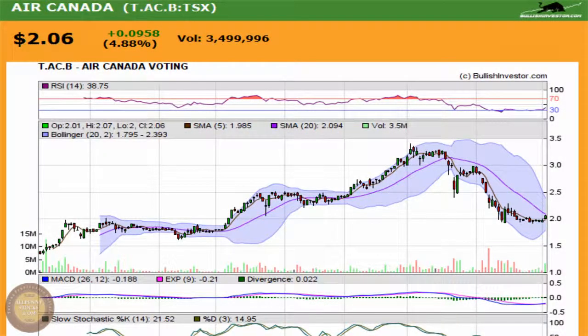This video is our presentation of Air Canada, a company listed on the Toronto Stock Exchange. We're looking at the Class B shares; Air Canada trades under ticker AC.